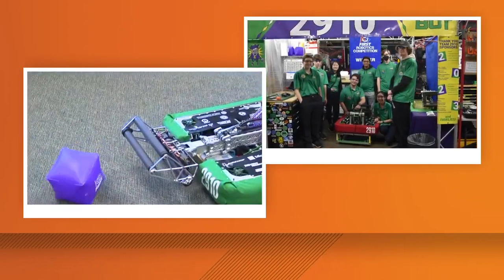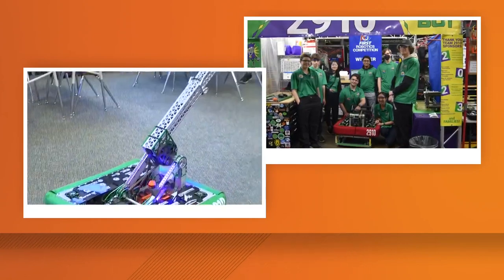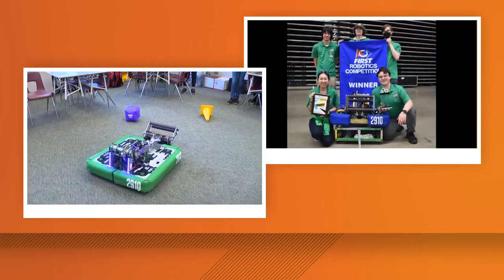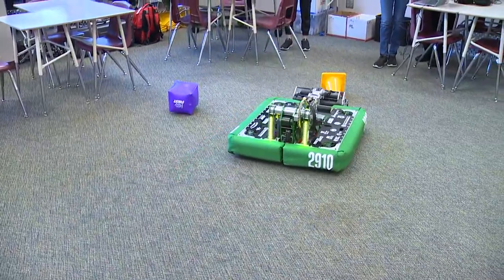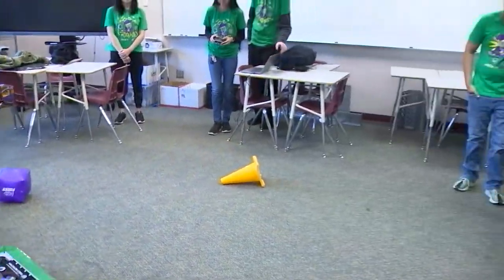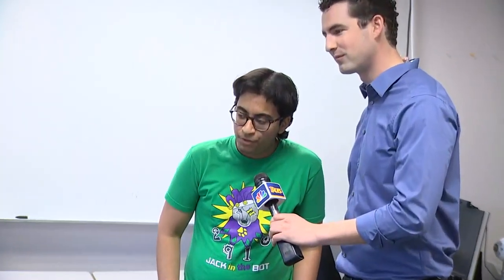We've got a drive base, which we put a lot of time into. There are swerve modules, which allow us to essentially move in any direction and rotate, which is really cool. Other cool features include cameras, which allow us to do vision targeting on the field. We've also got LEDs allowing us to communicate and show which game piece we're holding. A lot of cool things going on on this robot.